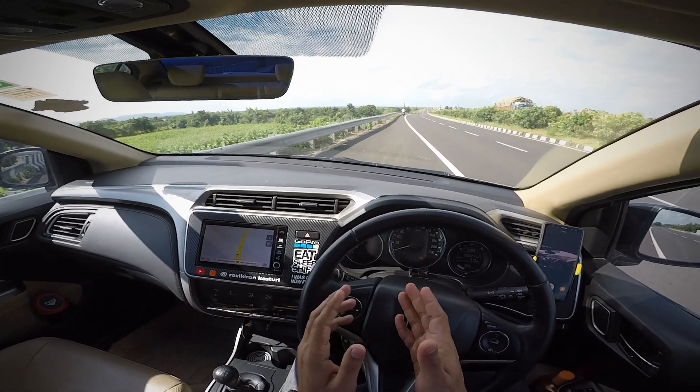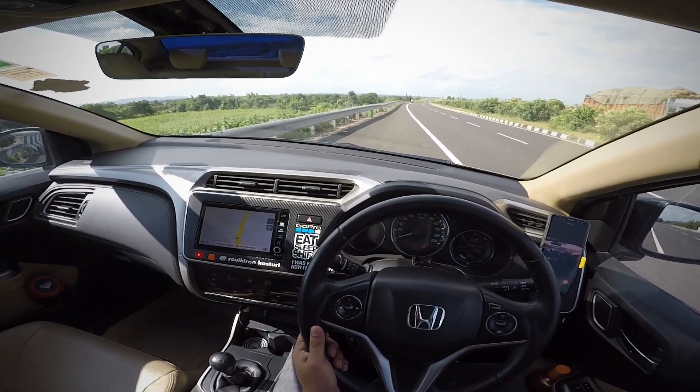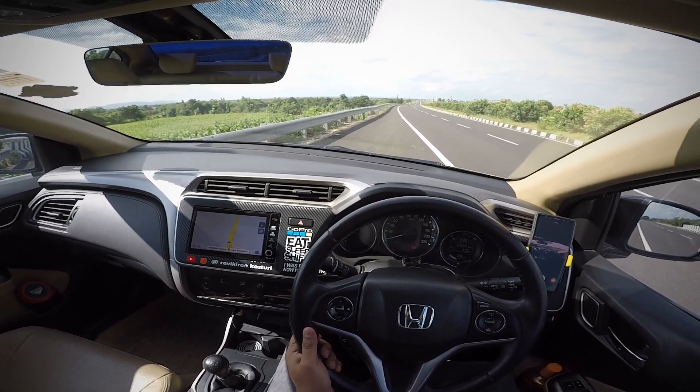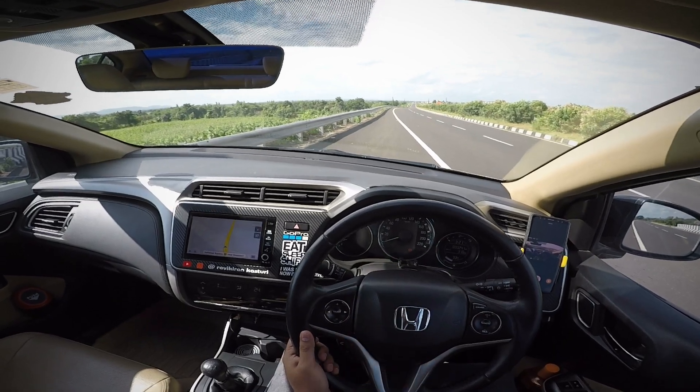Let's hear the exhaust note. It redlines at 4000 rpm.